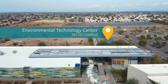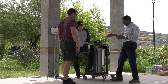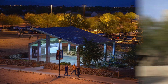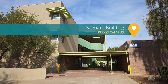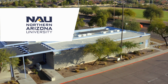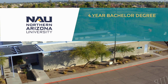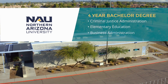Take a stroll toward our environmental technology center, home to award-winning sustainability projects. To the south, our Saguaro building offers additional classrooms. The Jacaranda features an on-site partnership with Northern Arizona University, allowing students to complete the majority of four-year bachelor's degrees for disciplines like criminal justice administration, elementary education, and business administration.